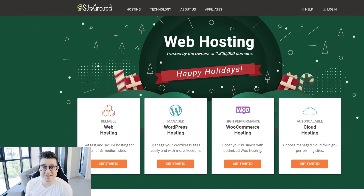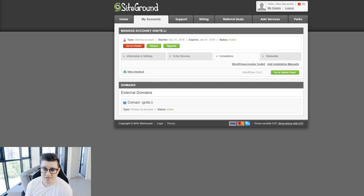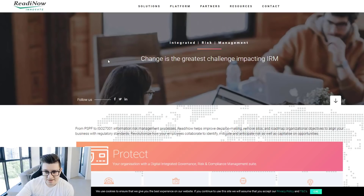First up we've got SiteGround. I've heard a lot of good things about it in the web space, especially around their support, and I've got to say support was spot-on — they were great. I did have to reach out to them, which is kind of a con, but after reaching out things went really smoothly. This is their site — they have a bunch of services and specialize in WordPress in particular. The dashboard is a little outdated but pretty straightforward.